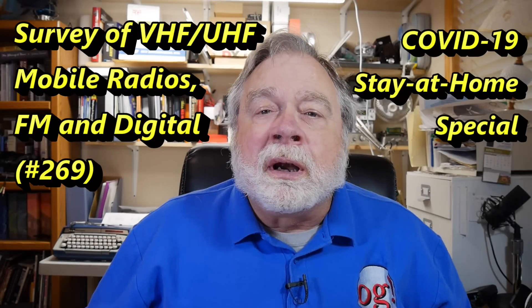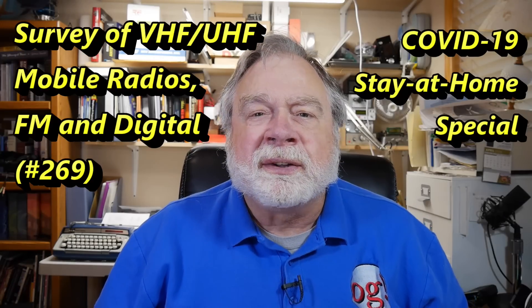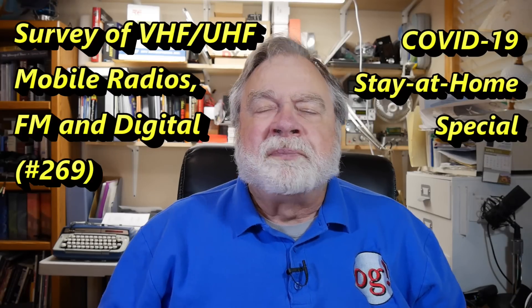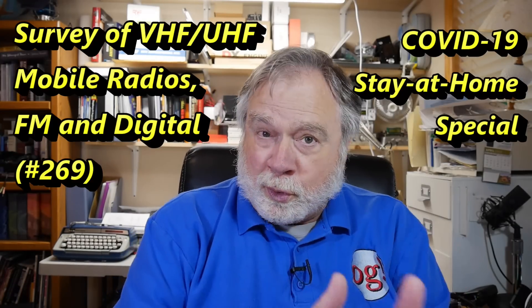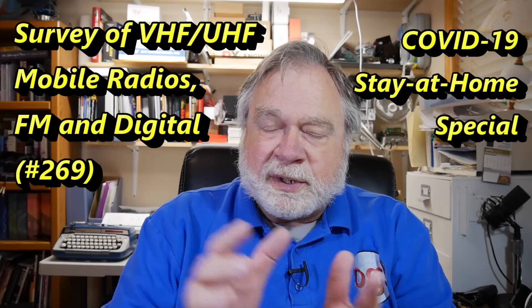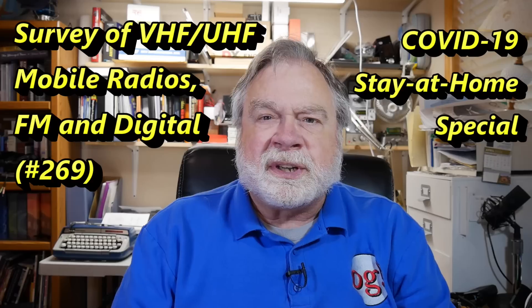We're still working on our quarantine special, Stay at Home, and we'll continue to do that. I'll try and get a video up every day. Today's video is a little survey of dual-band VHF-UHF radios — radios that operate both on 2 meters and on 70 centimeters.